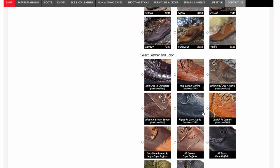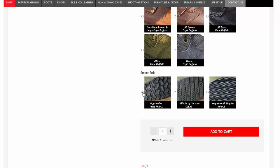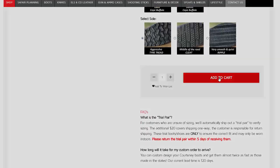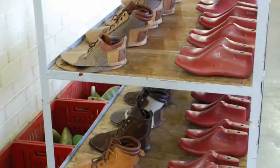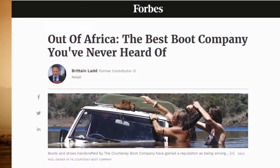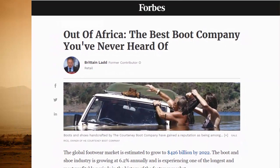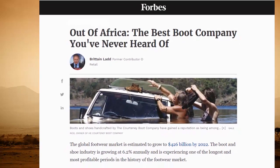For those who do not want to wait, we stock 500 pairs of their best sellers in Ohio so you can order them today and have them in a few days. Each pair is handmade in Bulawayo, Zimbabwe, and the factory produces less than a dozen pairs a day. Why pay more for bovine when you can have Cape Buffalo? Forbes magazine did an article on them last year and the title was 'The Best Boot Company You've Never Heard Of.' Find out for yourself why the Courtney Boot Company has established a cult-like following with adventurers around the world.